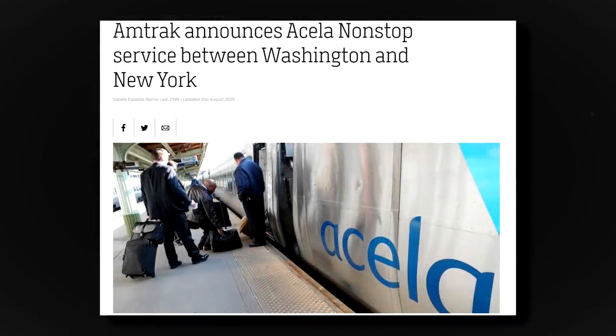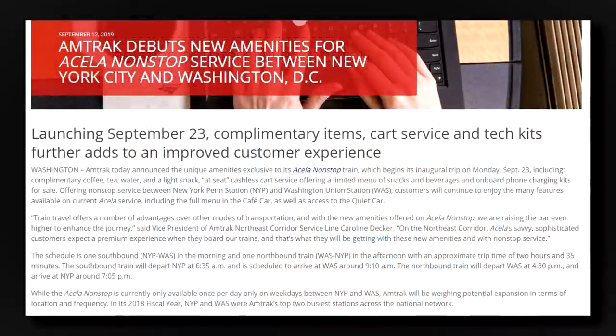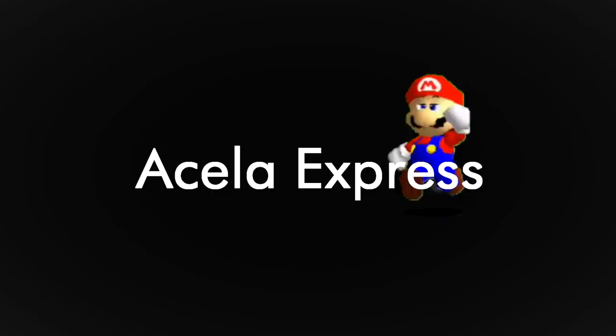One year later, in 2019, a minor rebranding occurred with the train. On September 23rd, the Acela Nonstop was introduced, a direct run between Washington, D.C. and New York City. Additionally, the 'Express' in Acela Express was dropped from all trains.